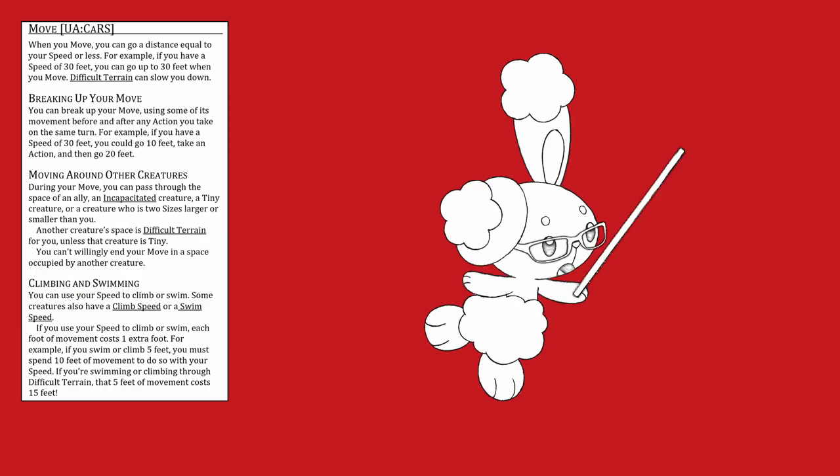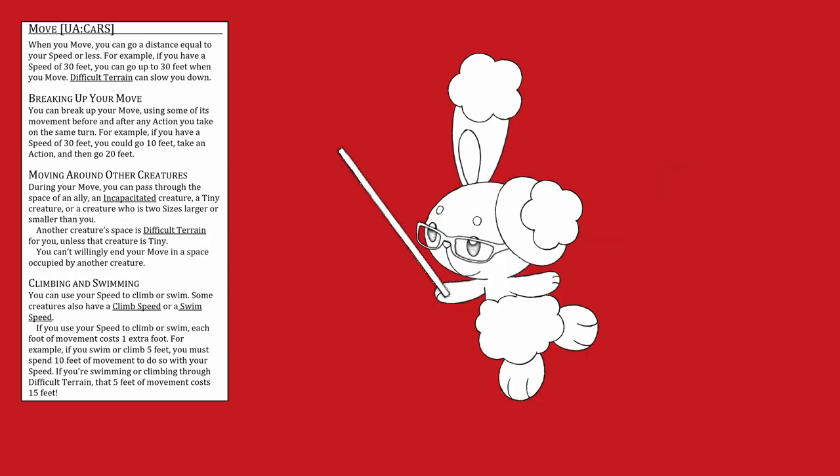With the groundwork out of the way, let's give Move a read. Warning, this is long. When you move, you can go a distance equal to your walk speed or less. For example, if you have a walk speed of 30 feet, you can go up to 30 feet when you move. Difficult terrain can slow you down.